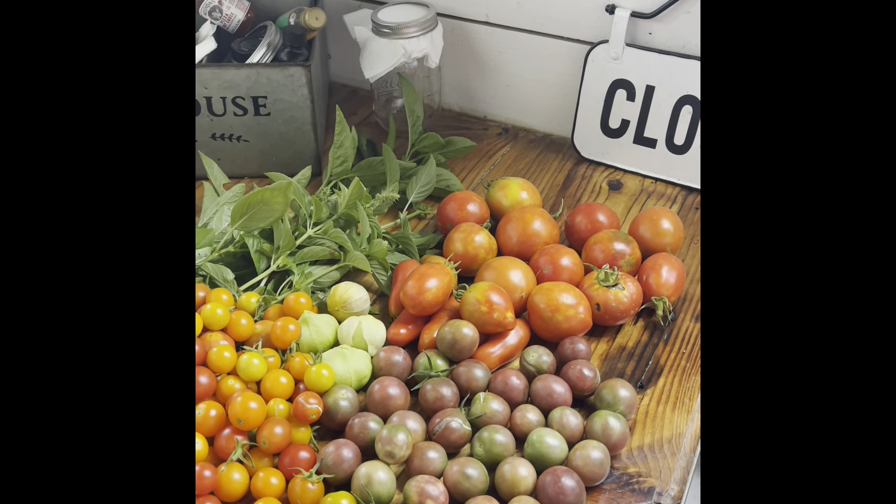Didn't get much today — I mean, we got a bunch, but it's mostly tomatoes, but that's okay. We will take tomatoes. We'll be right back.